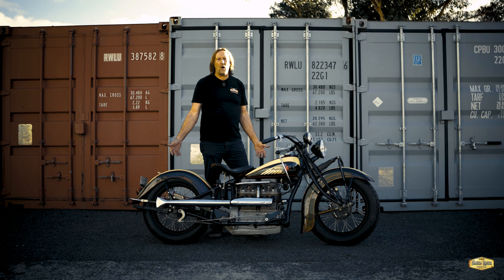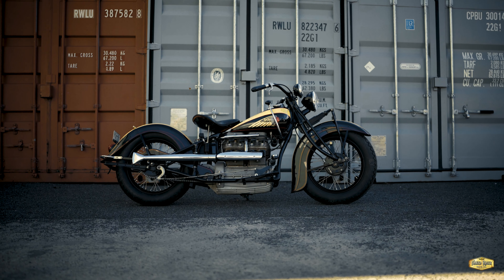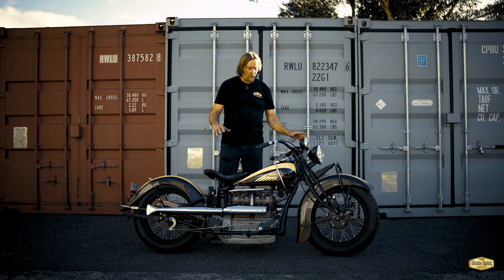So this bike is just as good as it can get. It has the five-bearing engine, the beautiful Briggs Weaver guards, the World's Fair paint, all the right bits and pieces. This bike is matching numbers — engine and frame. This is a real blue-chip investment motorcycle.